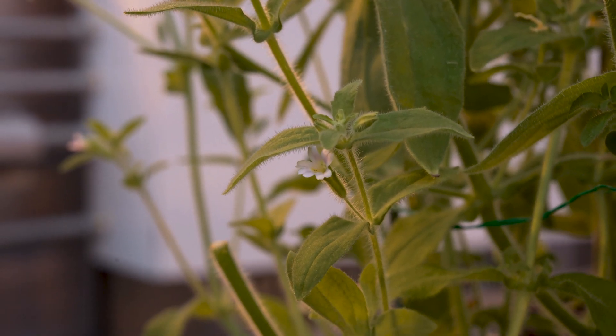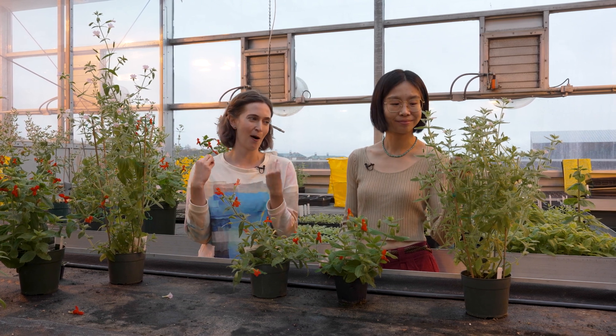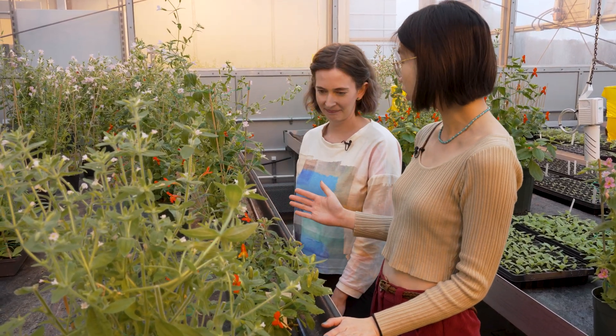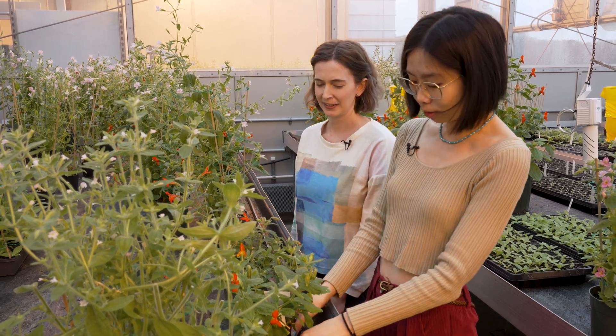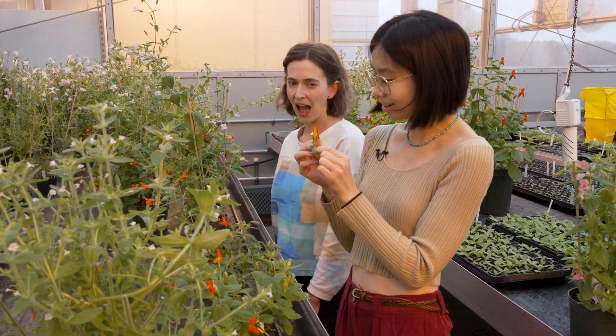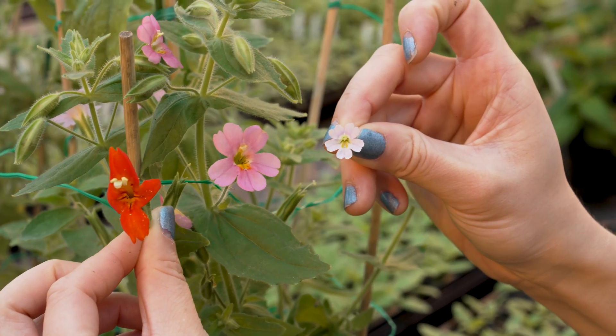One species has a very small flower with not much color at all, because it has become self-pollinated — it doesn't need any pollinators anymore. Although these flowers look very different, they are closely related species that can be crossed. For example, crossing a hummingbird-pollinated flower with a tiny selfer produces an F1 hybrid that looks perfectly halfway between the two parents.